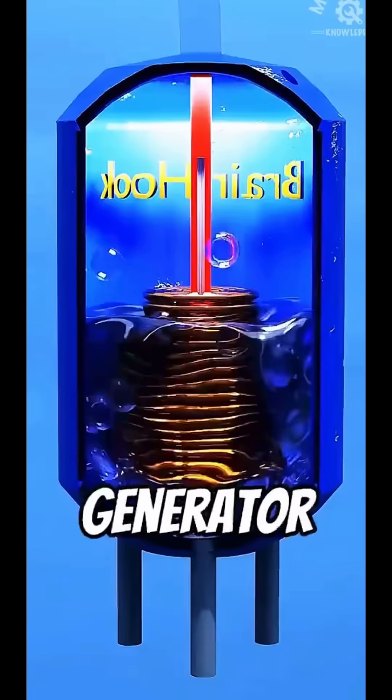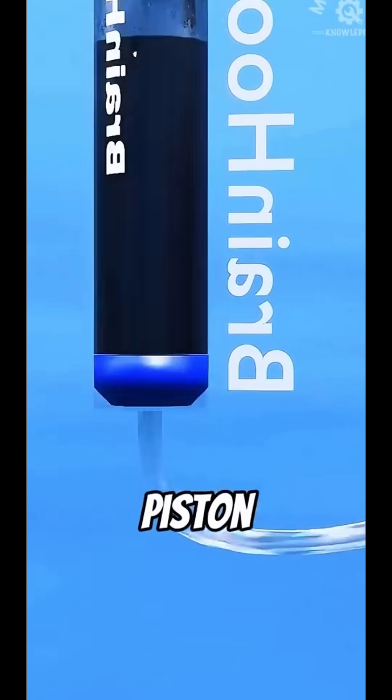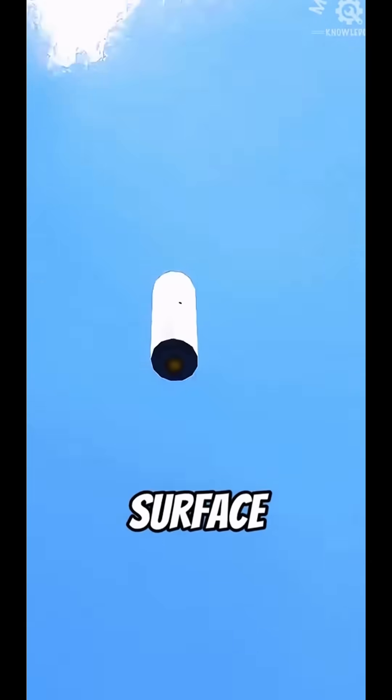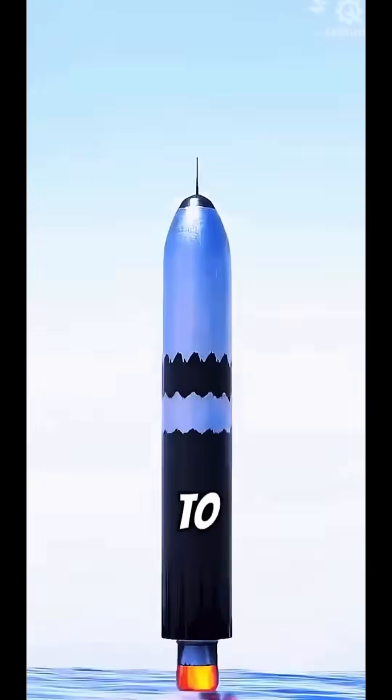Next, a steam generator builds up huge pressure and delivers the steam through pipes to drive a piston. The thrust produced by the piston is enough to push the missile upward. The missile rises quickly with a bubble plume and breaks the surface, and the rocket engine immediately ignites, propelling the missile to continue flying.